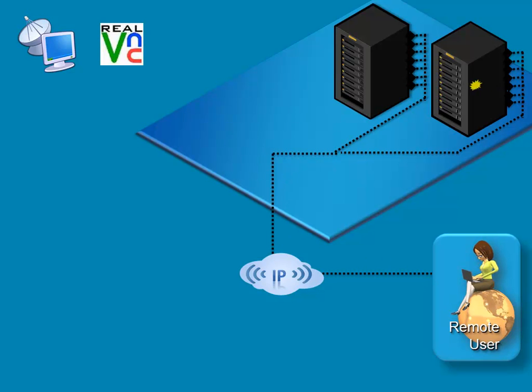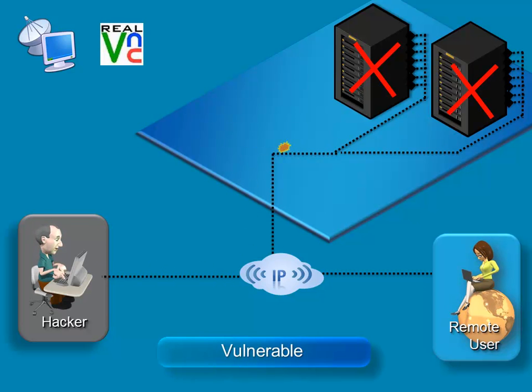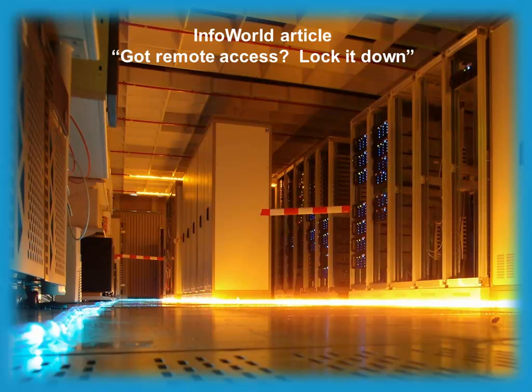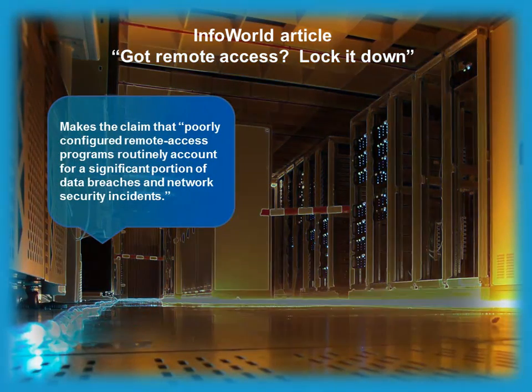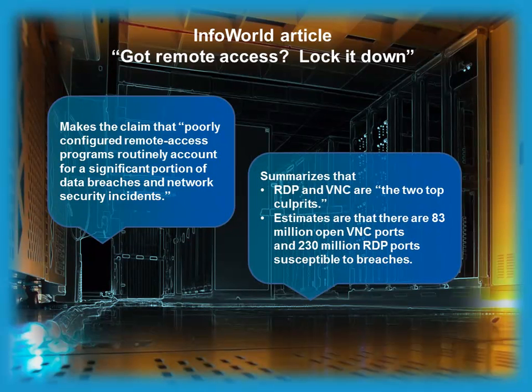However, recent articles have highlighted the network vulnerabilities that these methods create, often making the servers that store your critical business information and applications insecure, unreliable, and non-responsive. In fact, a recent InfoWorld article entitled 'Got Remote Access? Lock It Down' makes the claim that poorly configured remote access programs routinely account for a significant portion of data breaches and network security incidents. The report summarizes that RDP and VNC are the two top culprits, and estimates that there are 83 million open VNC ports and 230 million RDP ports susceptible to breaches.